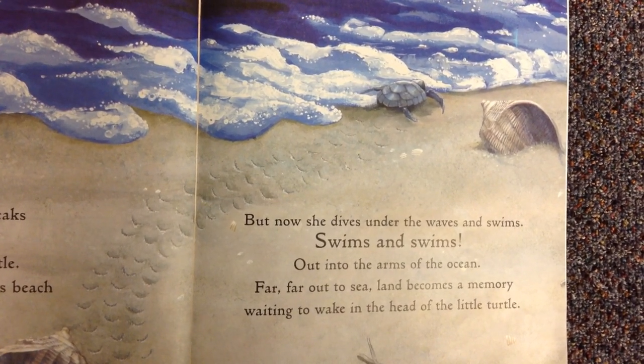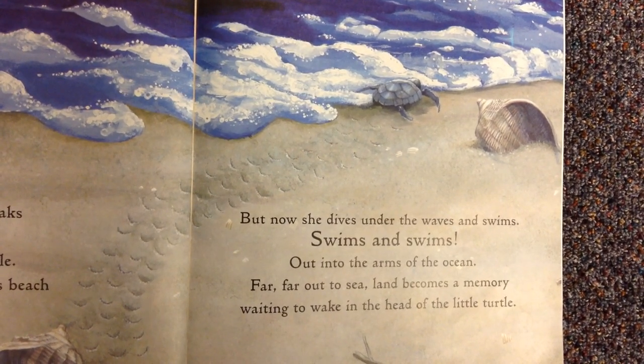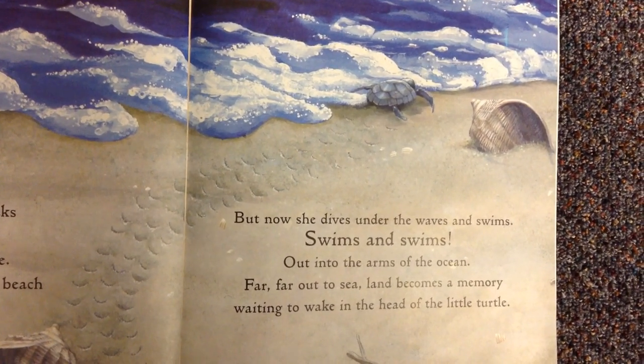Far, far out to sea, land becomes a memory, waiting to waken in the head of the little turtle.